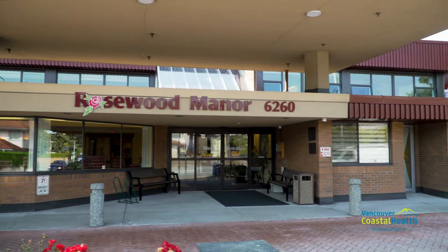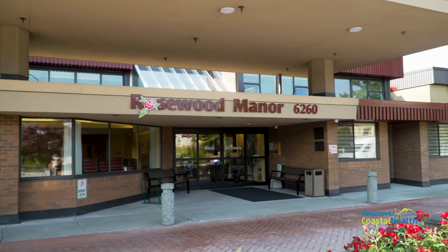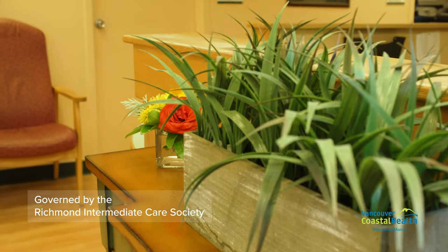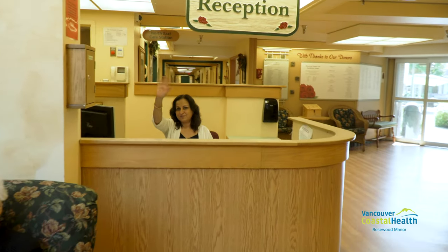Opened in 1982, Rosewood Manor offers person-centered end-of-life care for seniors of all backgrounds and nationalities. Rosewood is governed by the Richmond Intermediate Care Society, a non-profit organization operated by a volunteer board and funded by the Ministry of Health.